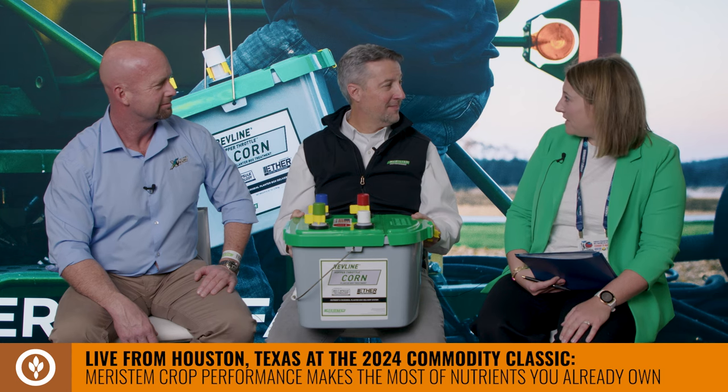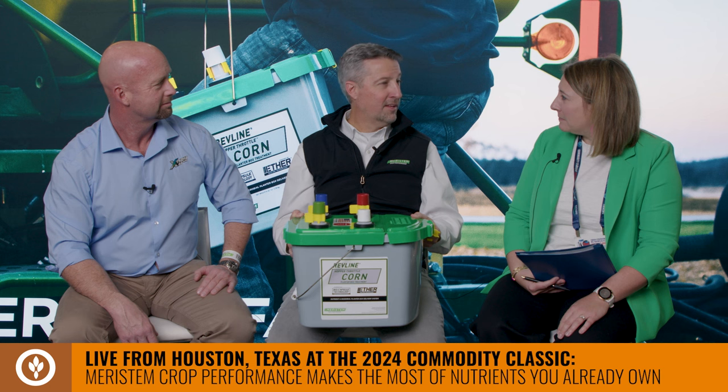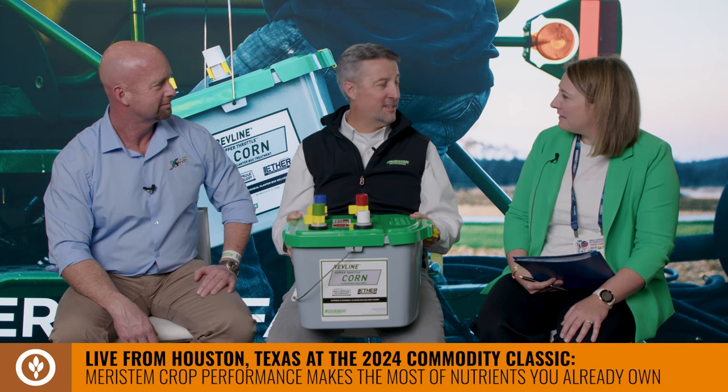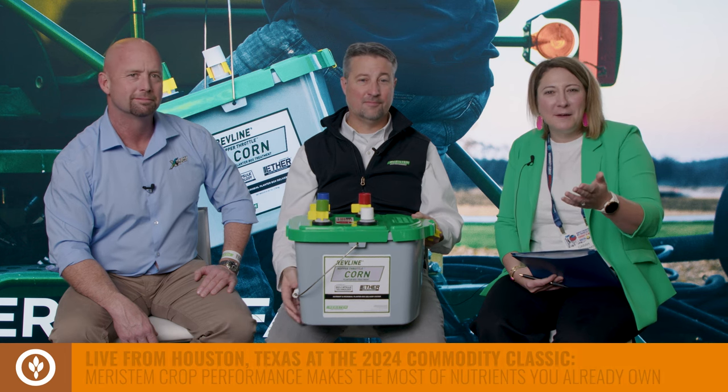Where can folks find Meristem here at Commodity Classic? We're right up on the third floor, right by the lunch area — very easy to find, and we look forward to seeing you. Kelly, Peter, thanks so much for joining us today. Thank you all for joining us for this update from Meristem. I'm Kara Hart for Brownfield at the Commodity Classic.